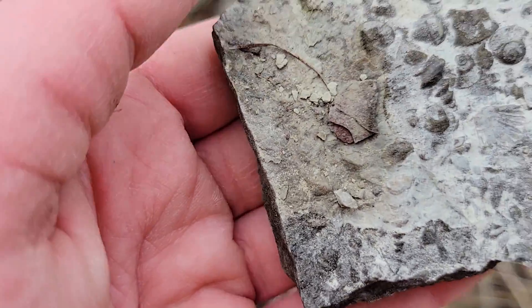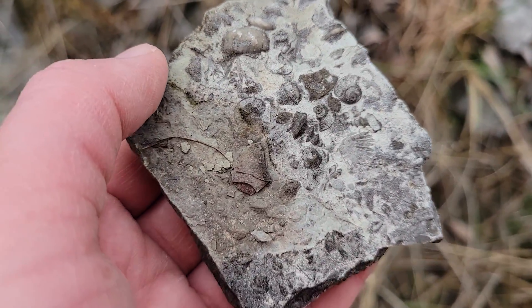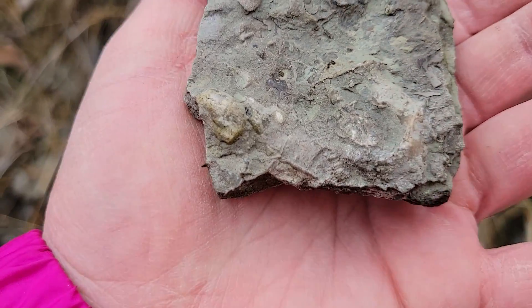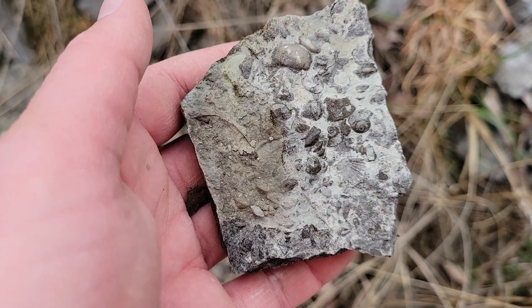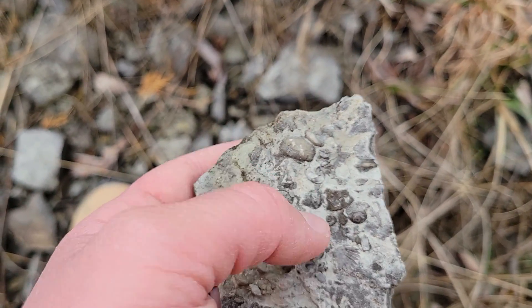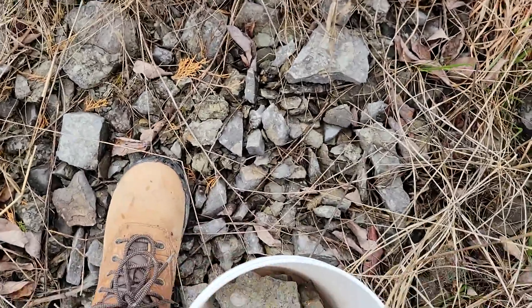First thing that's a little different — this piece here, we've got one, two, three, four, five gastropods at least. Maybe more. That's really cool. That might be my favorite piece so far. Well, that crinoid one was really cool too — one of those.